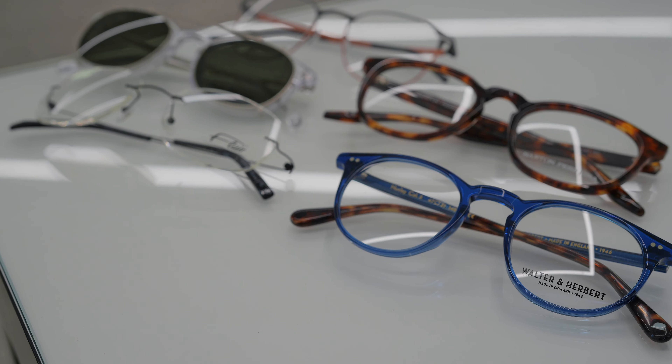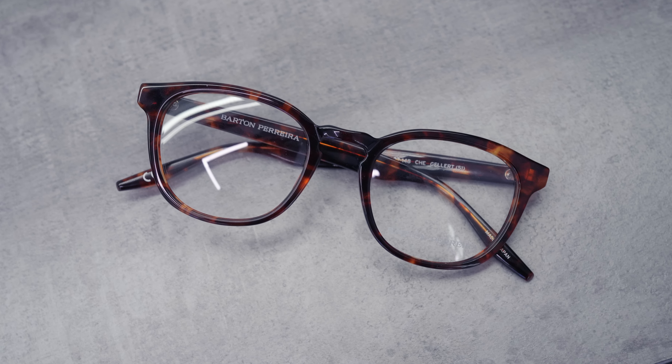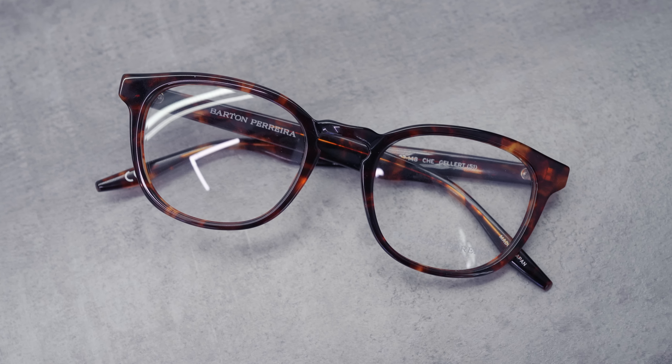Choosing new glasses can be difficult and for a lot of us it's actually quite a painful process, and the reason for that is because we're scared of getting it wrong. So in today's video I have five amazing styles to show you where you literally can't go wrong, so if you're apprehensive about choosing your next frame, there's no need to fear.